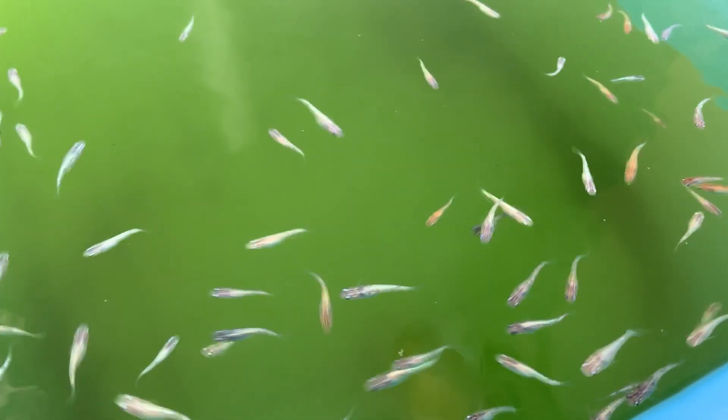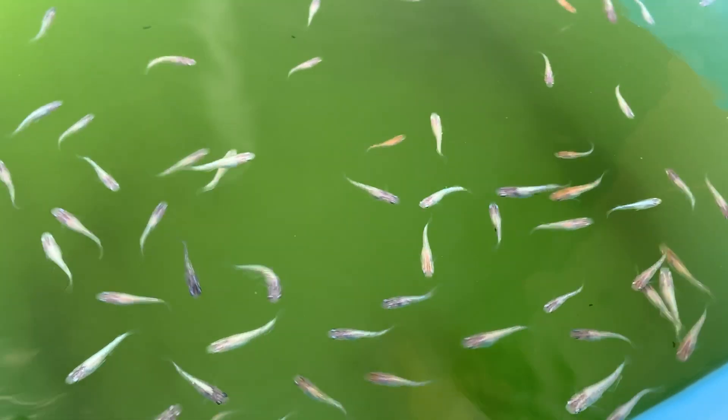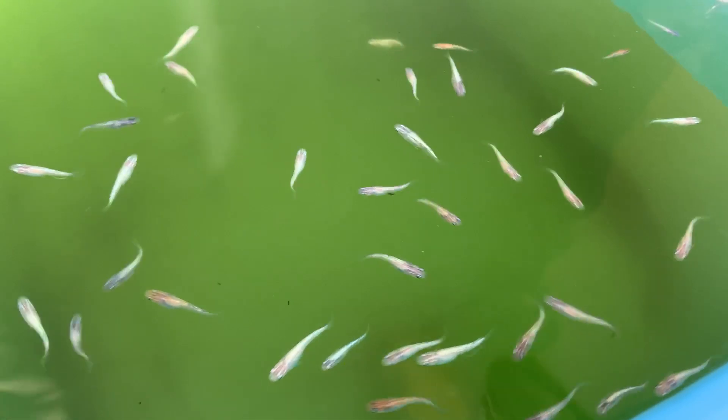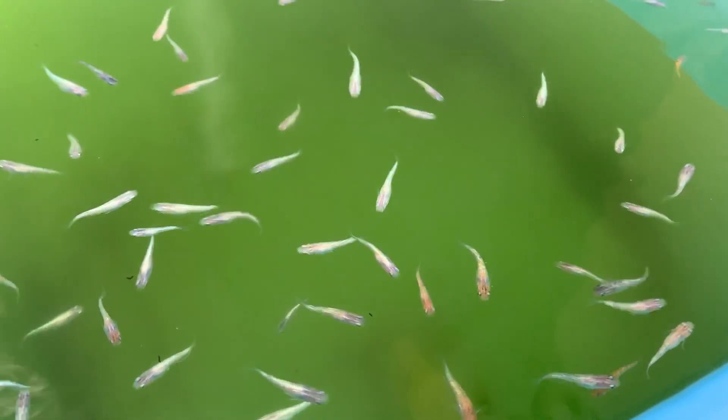These spots are great for hiding from predators, but they also experience big temperature swings. In the summer, shallow rice paddies in direct sunlight can get really hot, even in nature. So medaka are naturally pretty tough when it comes to high temperatures. That said, when the water reaches 35 degrees Celsius or more, they start slowing down and will often hang near the surface gasping for air.